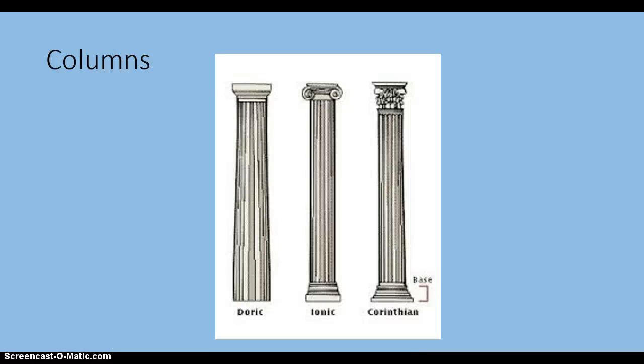Greeks developed three types of columns that we continue to use today. The simplest on the left is called Doric, while the most ornate on the far right is called Corinthian. The one in the middle is Ionic. Its defining characteristic is the spiral top.